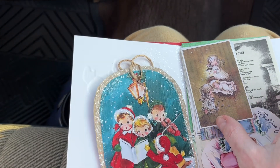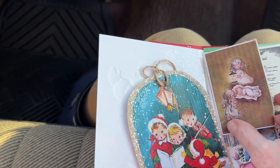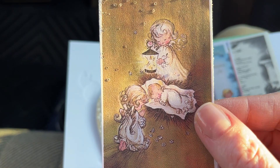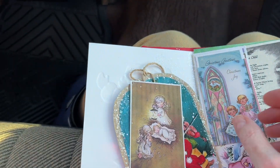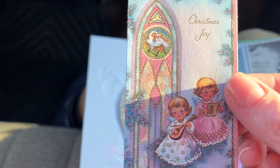Thank you, thank you so much, Elizabeth. And then here is a little — it looks like a Christmas card image with the angels with Jesus.